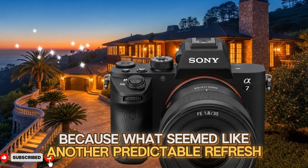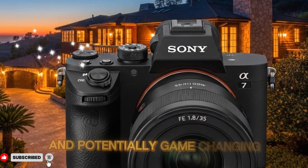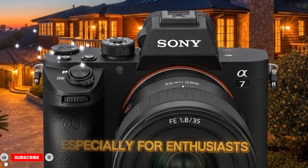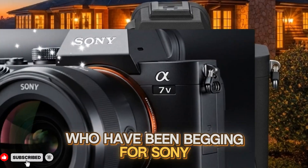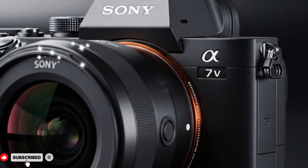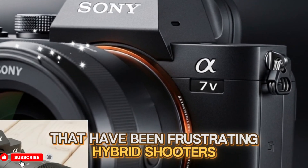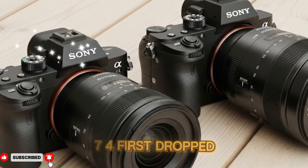What seemed like another predictable refresh suddenly evolved into something far more exciting and potentially game-changing, especially for enthusiasts who have been begging for Sony to finally fix the rolling shutter, slow sensor readout, and cropped 4K60 issues that have been frustrating hybrid shooters since the A74 first dropped.